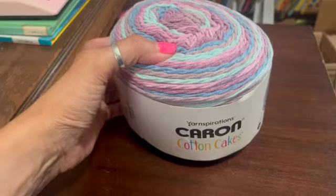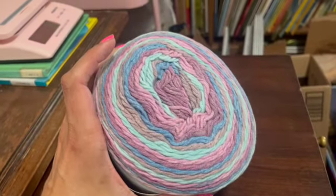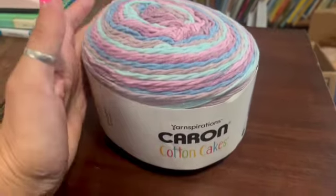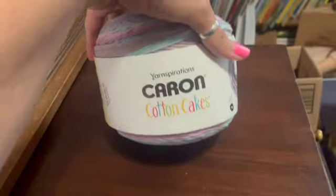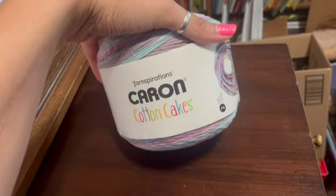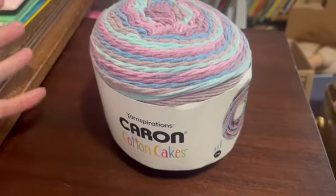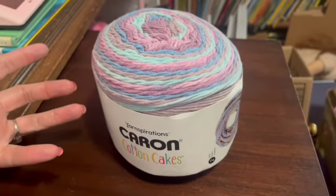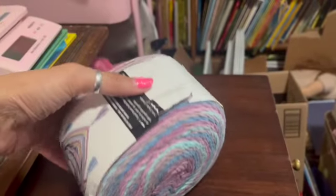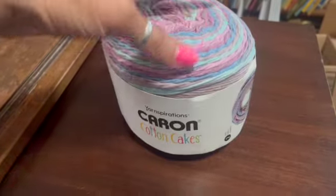This is a spool of Caron Cotton Cakes yarn. It's a beautiful colorway and very soft — not like your typical cotton. It's 8.8 ounces, a pretty large amount. I actually sold another one of these recently in a different colorway. I picked these two up together in a bag at the Goodwill — brand new, never opened, with just a little tear on the packaging. I sold this one for $21.99.